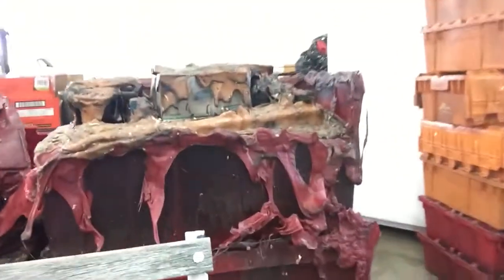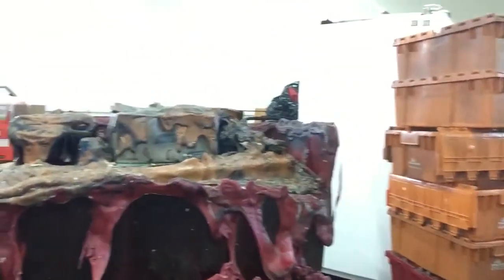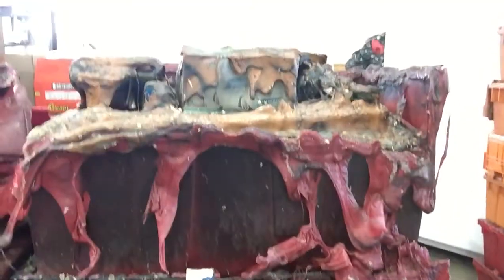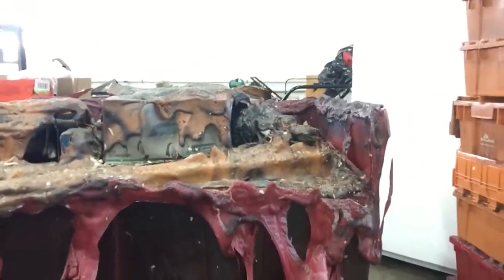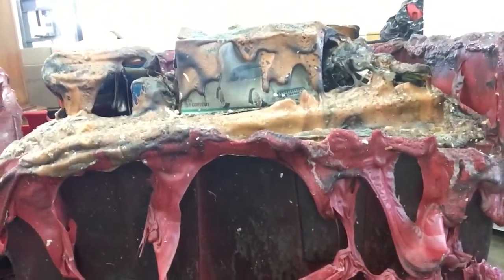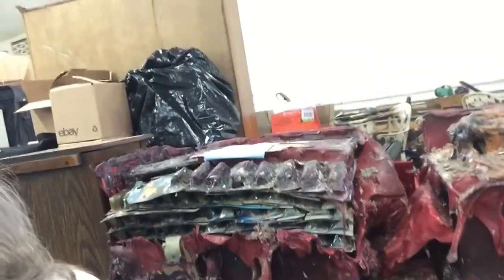I want to show y'all my husband's Hot Wheels. He had most of them in these red totes that close like fingers. There's an orange tote that was sitting on top of one of the red totes, and as you can see the orange tote melted into the red one — there's Hot Wheels in there. Poor thing, he hasn't brought himself to touch those yet.